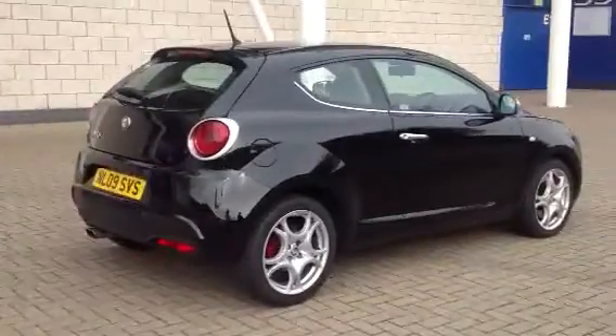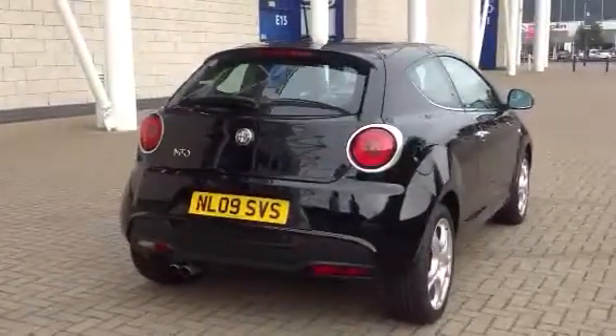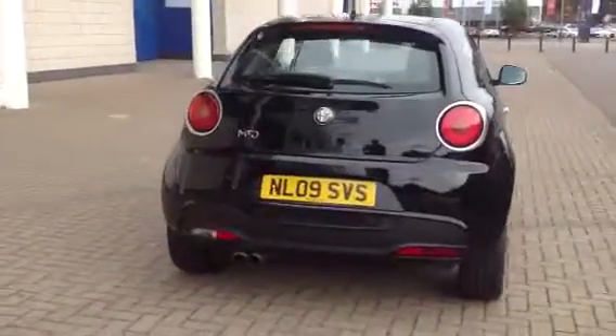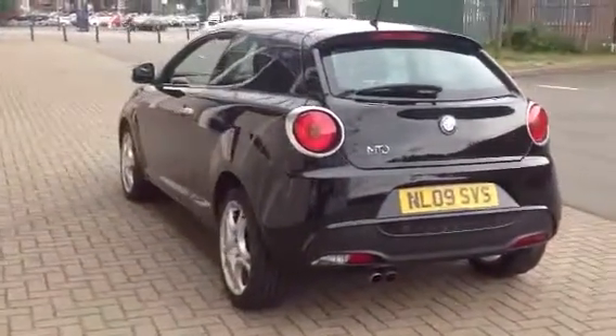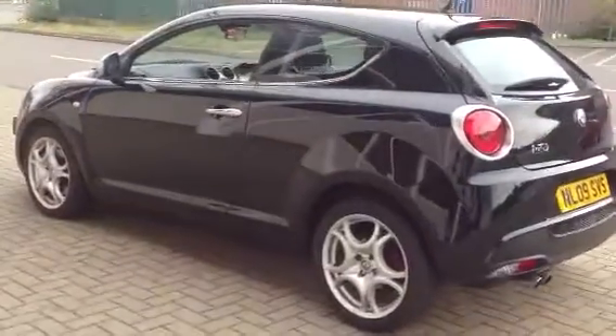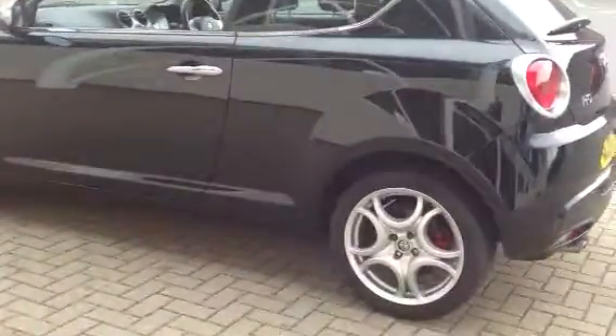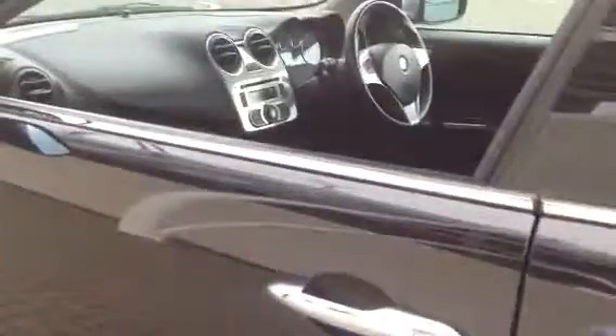The car's got full service history. It's fitted with the 17-inch horseshoe alloys with the red brake calipers — a striking looking car. It comes with the Alpha DNA system and also the Alpha Blue and Me system, which gives you Bluetooth connectivity. It's got a multi-function steering wheel.